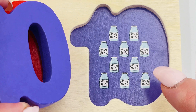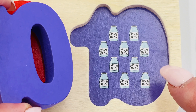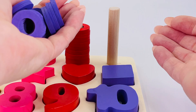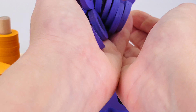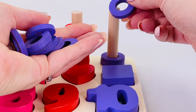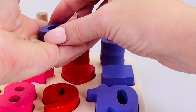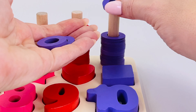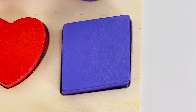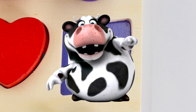Let's count the rings one last time: three, four, five, six, seven, eight, nine, ten. One, two, three, four, five, six, seven, eight, nine, and ten! We did it! This shape is called a rhombus, and underneath is a cow.